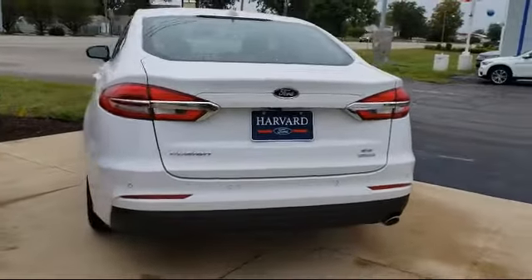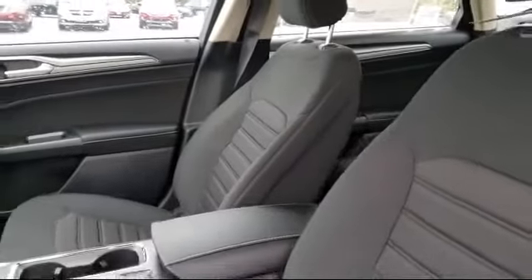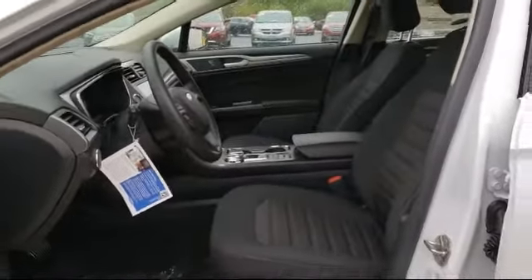Since 2003, Harvard Ford has been proudly serving our community. We strive to provide our customers with the best purchasing experience possible, from our friendly environment and great selection to our knowledgeable staff and factory trained technicians.